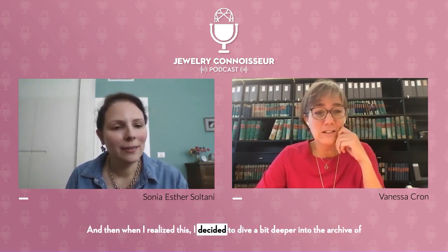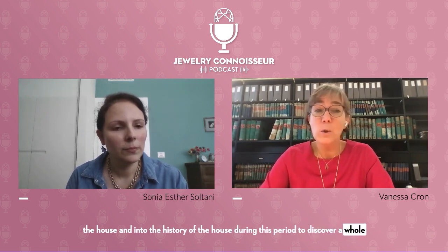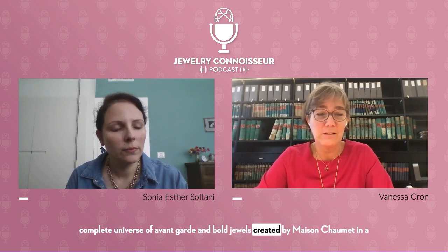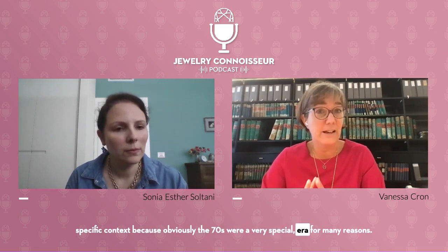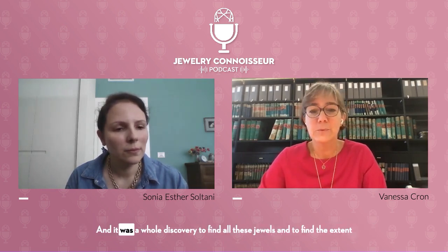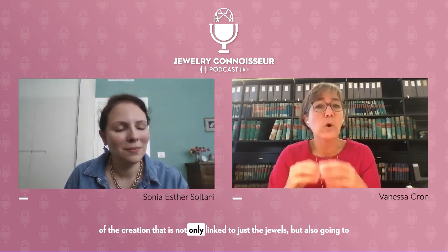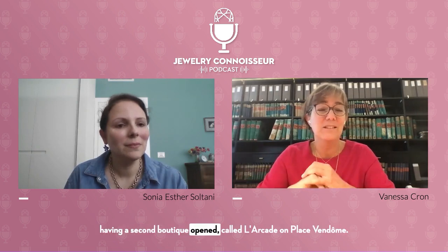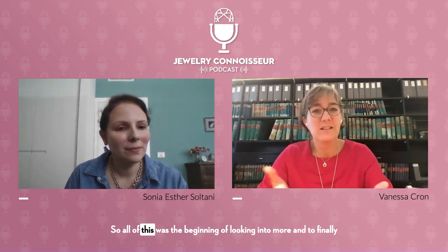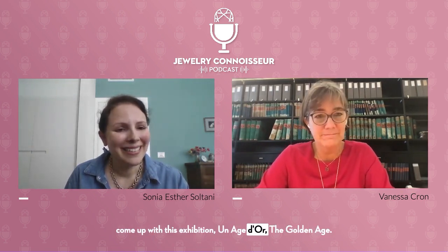When I realized this, I decided to dive a bit deeper into the archive of the house and into the history during this period, to discover a whole complete universe of avant-garde and bold jewels created by Maison Chaumet in a specific context, because obviously the 70s were a very special era. It was a whole discovery. All of this was the beginning of looking into more and finally coming up with this exhibition, An Ashtore — A Golden Age.